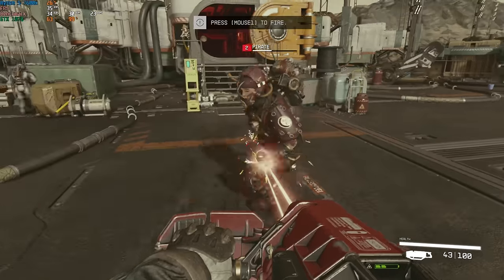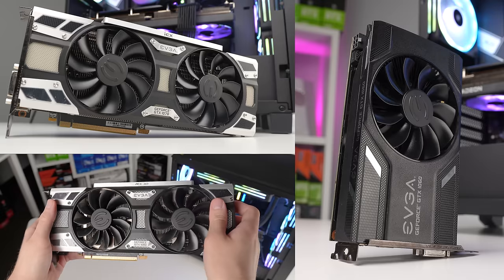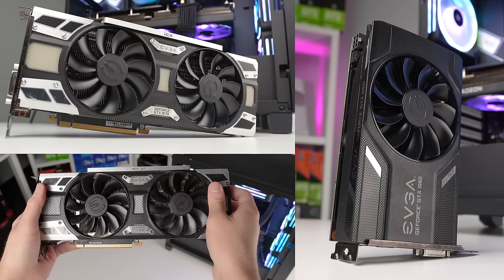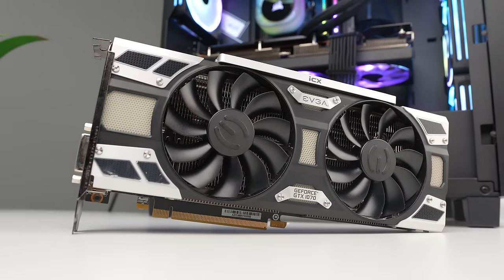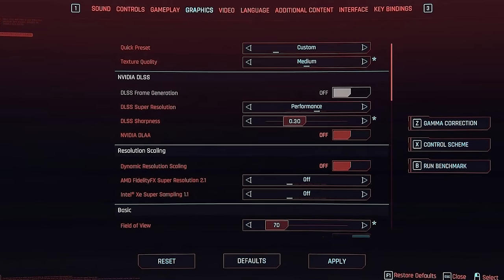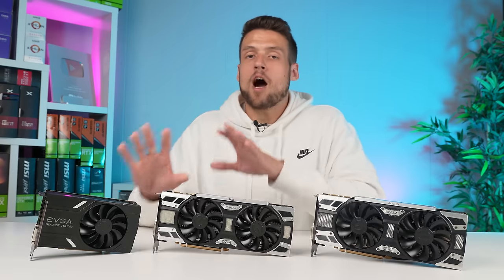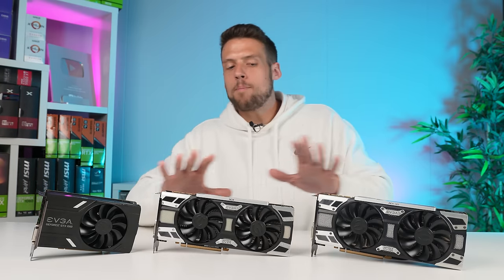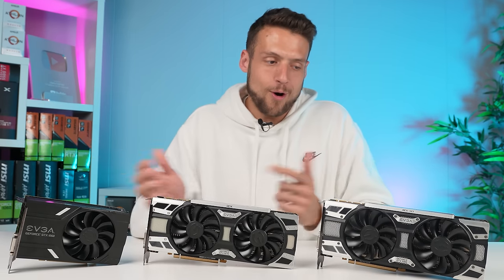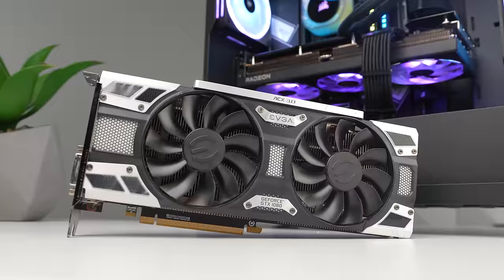How do these GTX 10 series cards run in games like Starfield, Hogwarts Legacy, and the new Cyberpunk 2.0? We're using the exact same settings across all three GPUs — settings we recommend for a GTX 1070, our middle performing card. If you see slightly lower FPS with the 1060, just remember you can tweak settings lower for higher FPS. We're also using all EVGA graphics cards today, which keeps things tidy.